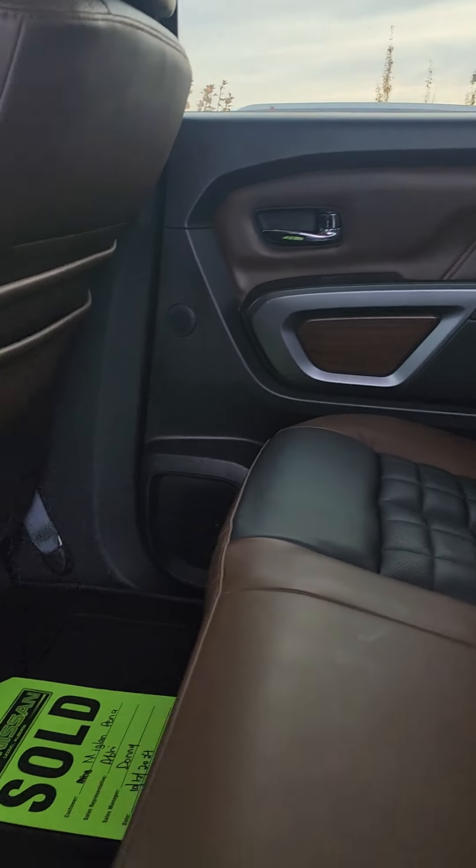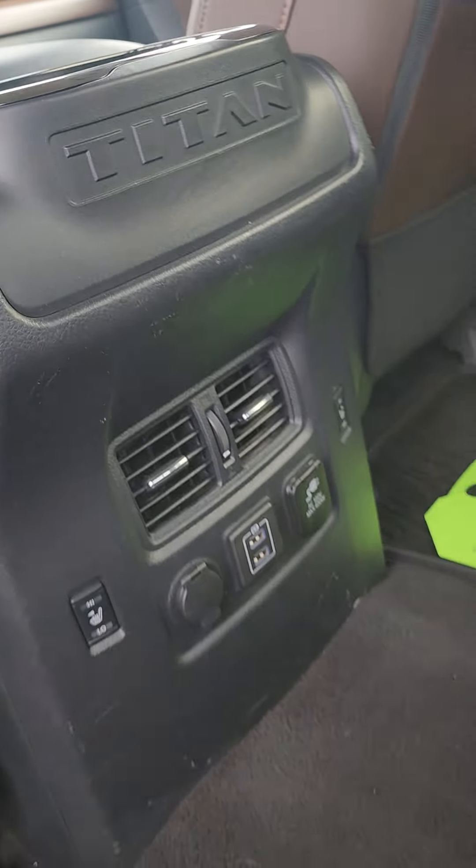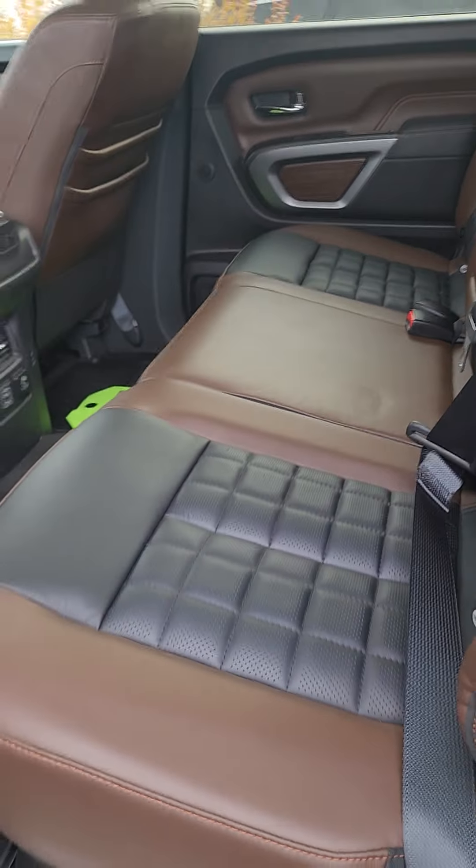Tons and tons of space in the back here. You do have heated seats in the back with plug-ins and USB ports. It looks like the back seats have barely ever been sat in.